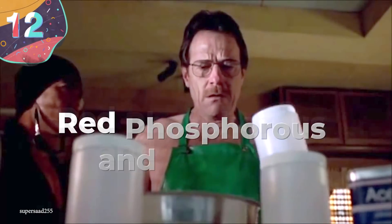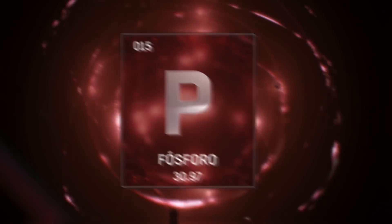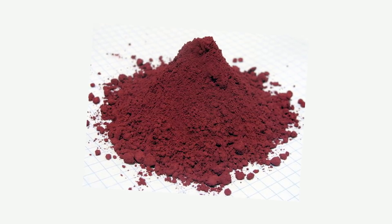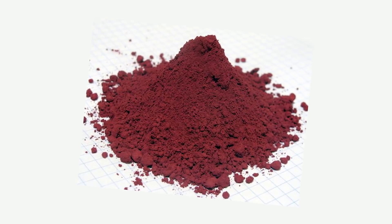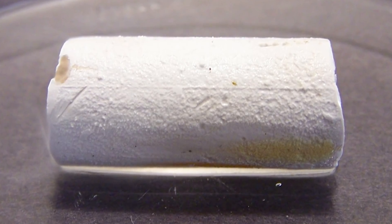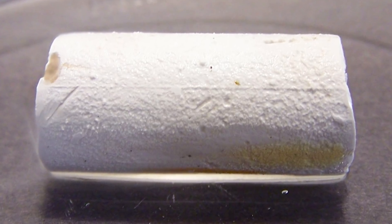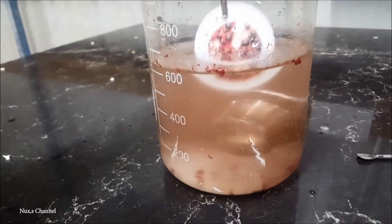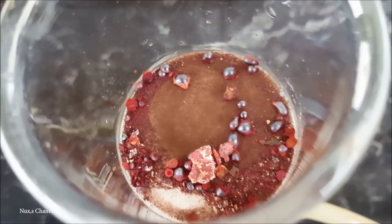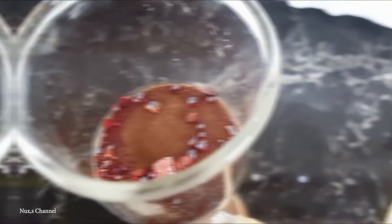Number 12: Red Phosphorus and Chlorine. Phosphorus is a relatively common element within the Earth's crust, and while in nature it's fairly stable because it exists in compounds, the element itself is quite unstable and can be very volatile in the right conditions. When it's first extracted, it exists as white phosphorus, but if you heat it to around 572 degrees Fahrenheit or 300 degrees Celsius, it'll turn into red phosphorus. This is normally far more stable than the white version, but if you combine it with chlorine or bromine, things soon get explosive.